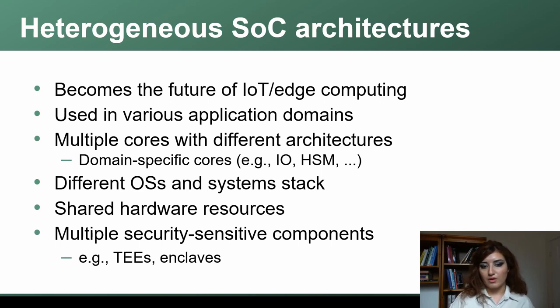We have multiple components, multiple security-sensitive components, several trusted execution environments, several secure enclave processors, and we also have different systems stacks — like operating systems like Linux and hypervisors, and a form of RTOS or bare metal containers on different cores.